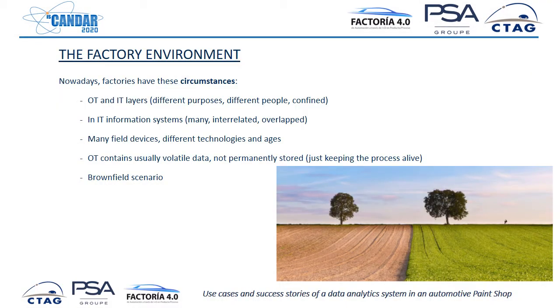Factories are complex environments. Right now we face different circumstances that affect the moment in which we decide to implement a data analytics solution. One is that there are two worlds in the factory living together but separated at the same time: OT and IT. OT is the PLC layer, the automatisms layer — the information systems that are close to the machines, designed to control all the machines and all the processes from a low-level perspective.